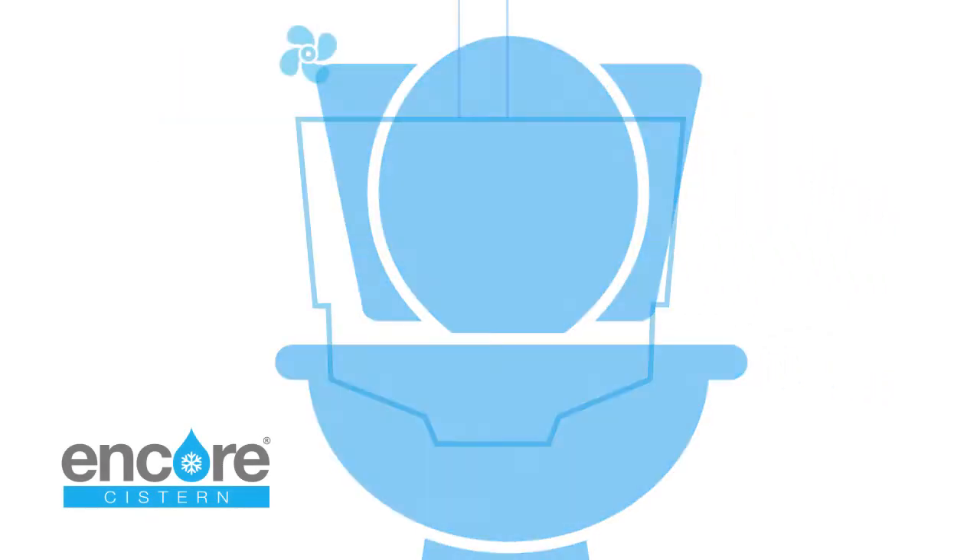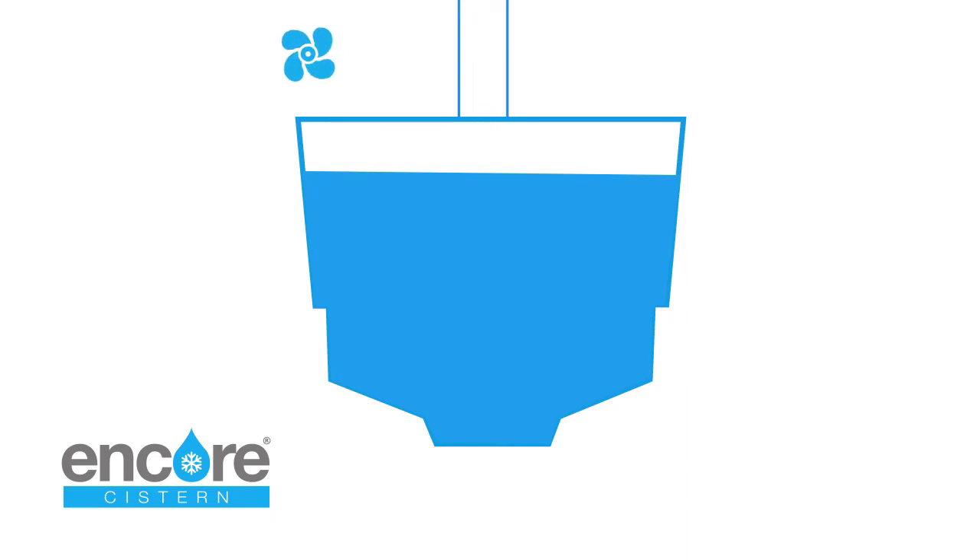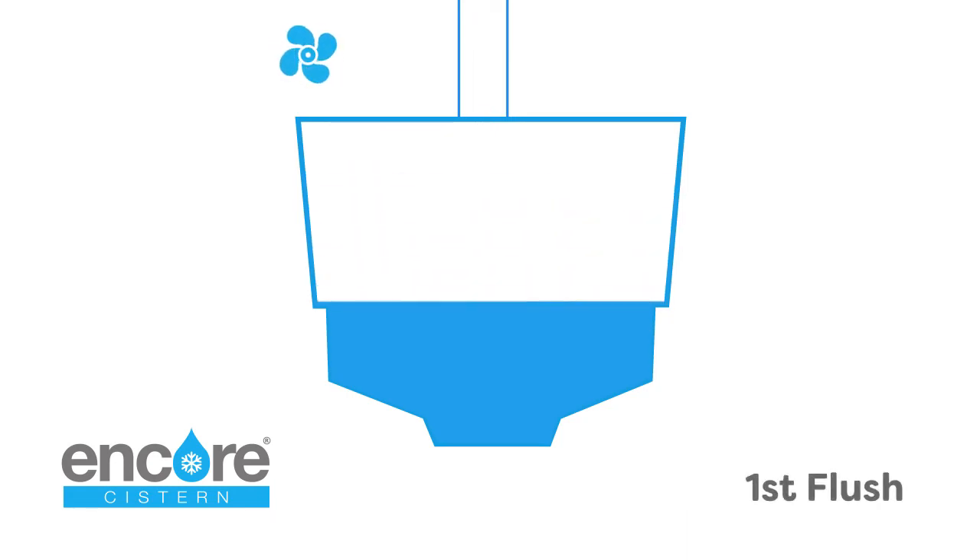It does this by incorporating a patented two-chamber design. Water is fed from the air conditioning output pipe, filling both chambers of the system. When the toilet is flushed, the first chamber is emptied and then refilled by stored condensate in the upper chamber.